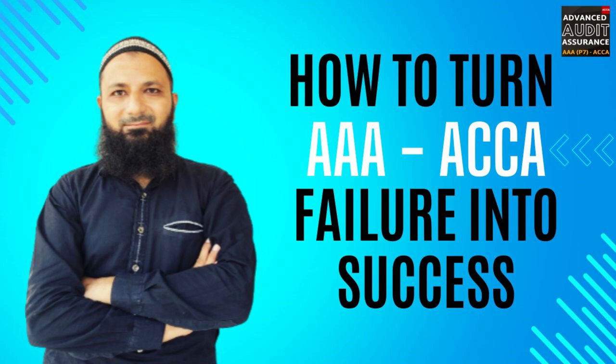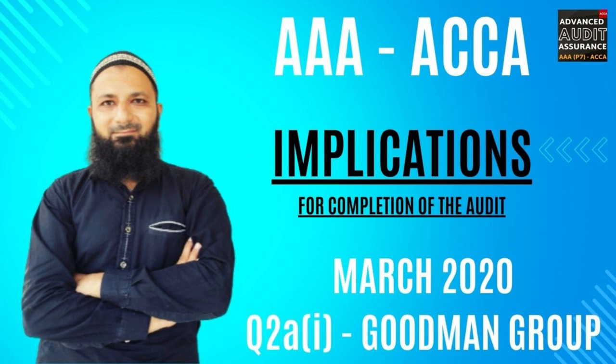Hello and a warm welcome to Advanced Audit and Assurance — your path to AAA excellence. If you are gearing up for the AAA exam, previously recognized as the P7 exam, you are at the right place. In this video, we will walk through a past exam question. We are not just studying it — we are unlocking the secrets to decoding scenarios, finding numerous points to gain marks, masterfully drafting answers to the examiner's standards, and skyrocketing your chances of success in the AAA exam.